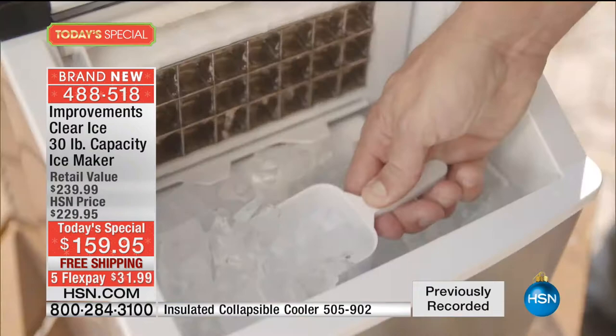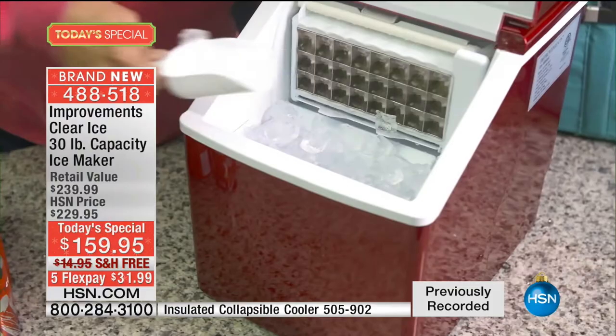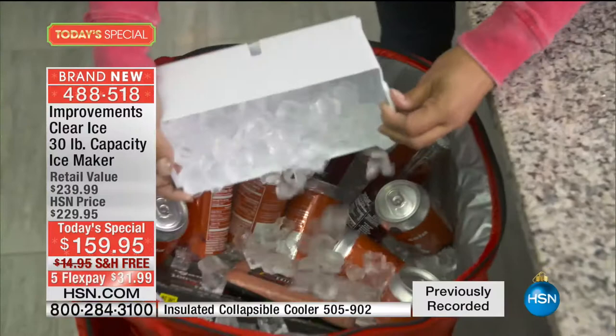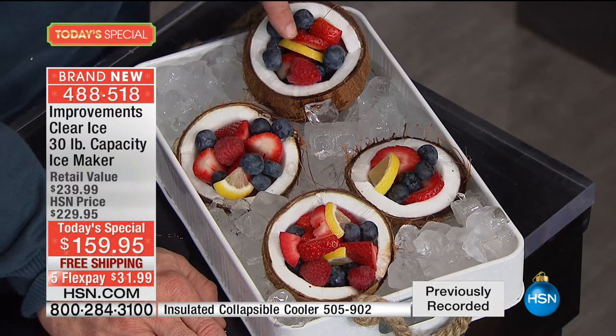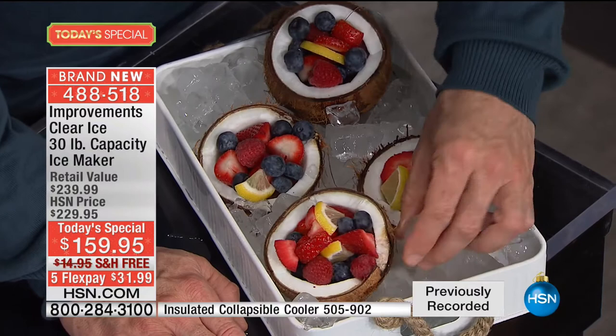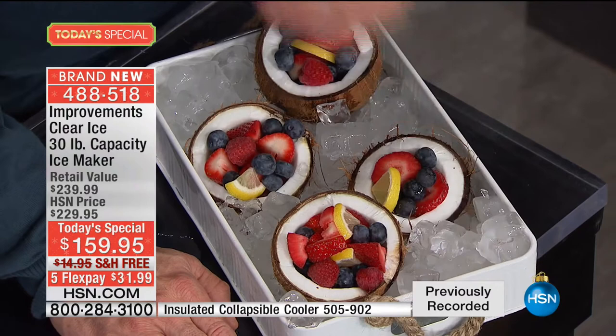We've got this beautiful coconut dish made with fresh fruit — how much nicer is that going to be fully chilled? And look how nice it will be for your guests when they see a nice, clean, clear ice and not that cloudy, milky ice. They're not going to feel like things have impurities in them. Now that we're talking about it so much, people are going to be more aware when they go to people's houses. I have clear ice — I wish you did as well. Keeping up with the Joneses — you've got to have clear ice, folks.